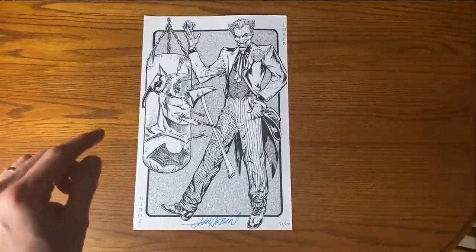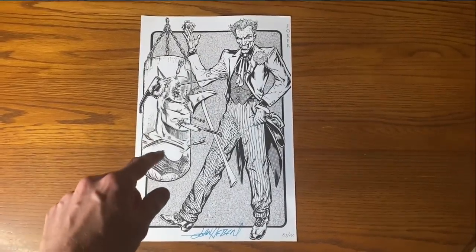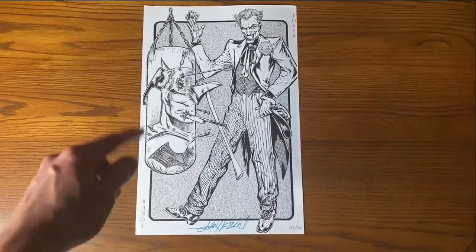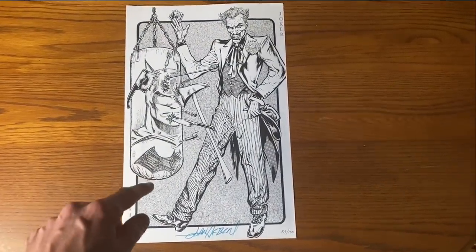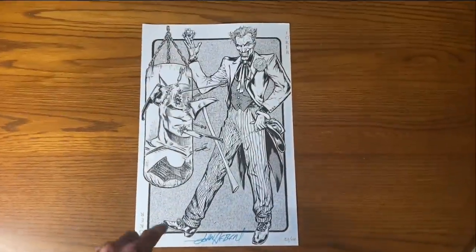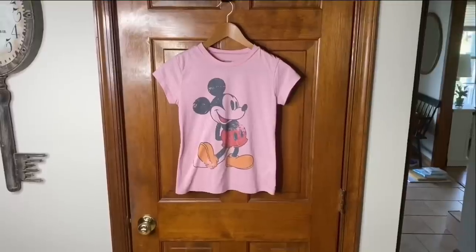Speaking of the Joker, that poster reminded me that I had another Joker print in my eBay store. I went and checked — I actually didn't have it listed, I just never put the replacement back up. So I have two more of them. I just photographed this one — another one from that series signed by John Hebert. Going to put this back up for any Joker fans.